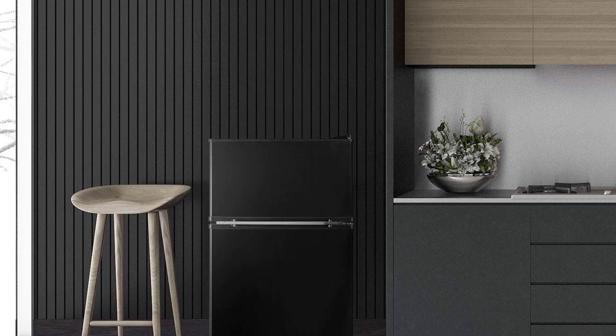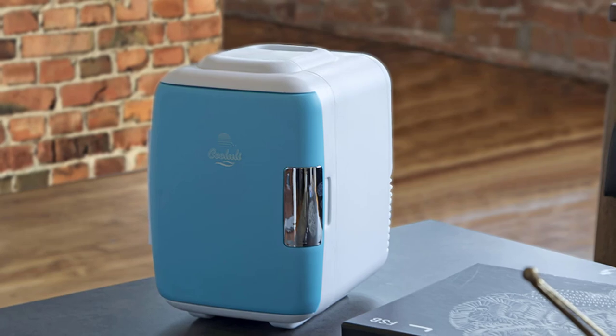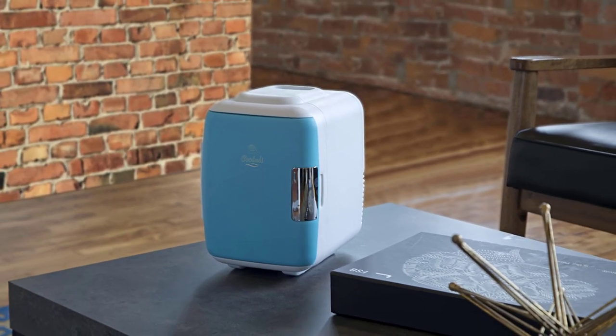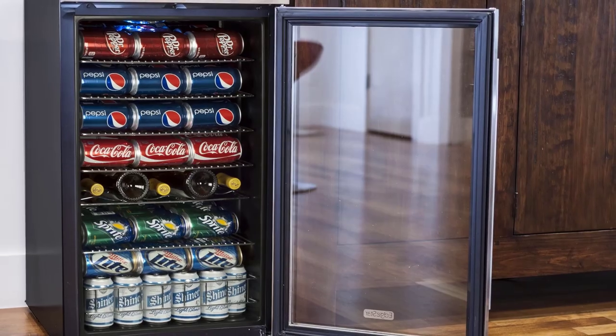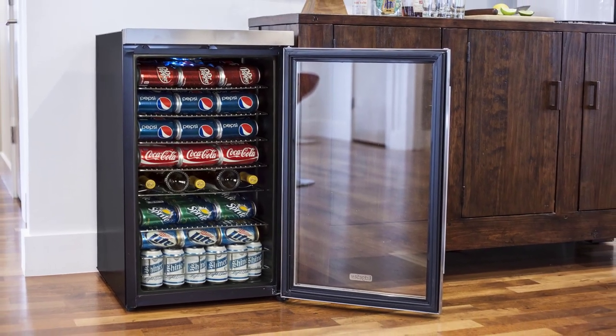Hello, guys. In today's video, we're going to check out the best mini fridges in 2020. I made this list based on my personal opinion, and I tried to list them based on their price, quality, durability, and more. To find out more information about these mini fridges, you can check out the description below.